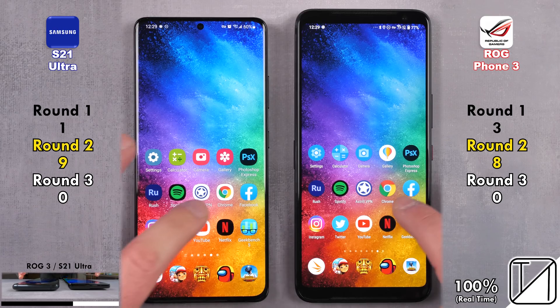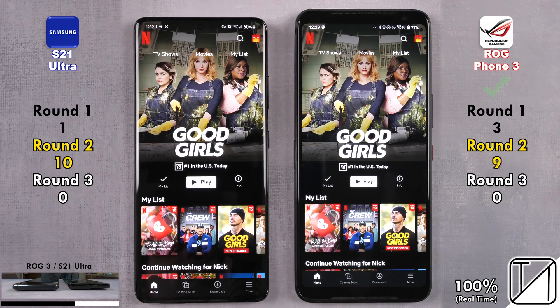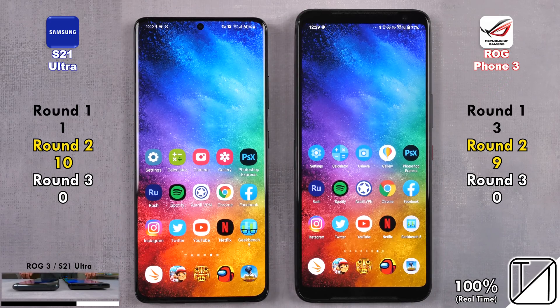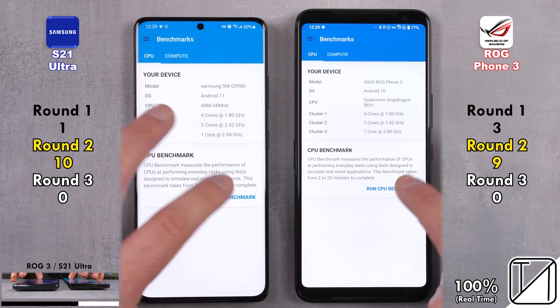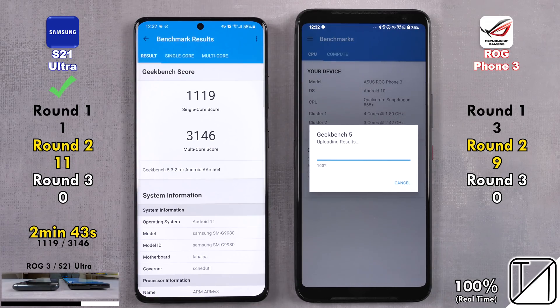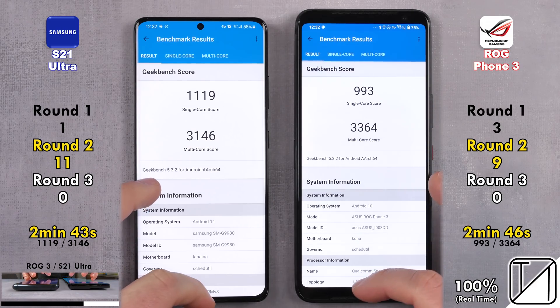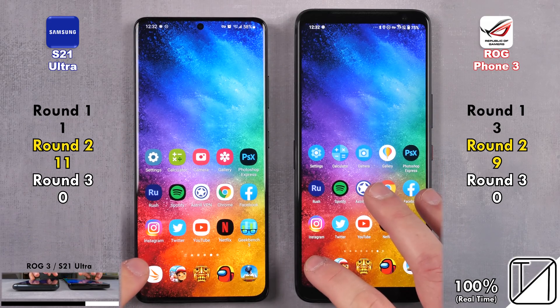Going into Netflix, the S21 Ultra opened it up quicker but the ROG Phone 3 went into the profile quicker — so 10 points for the Samsung as opposed to nine on the ROG. Going into Geekbench 5.3.2, the Samsung takes the lead picking up its 11th point with two minutes and 43 seconds, as opposed to two minutes and 46 seconds on the ROG. The Samsung had a higher single-core speed but the ROG had a higher multi-core speed.